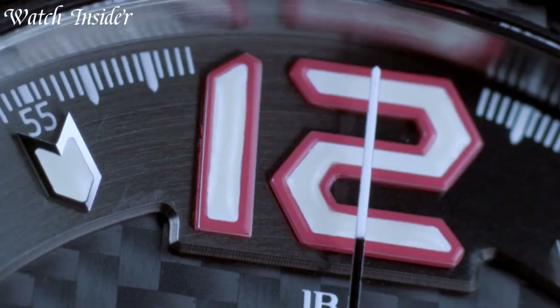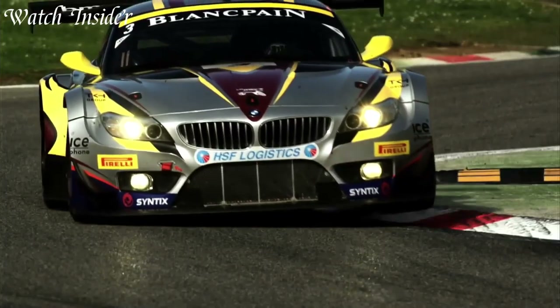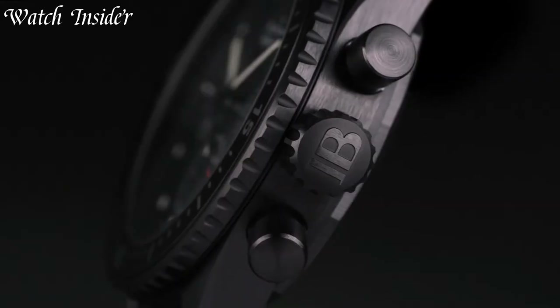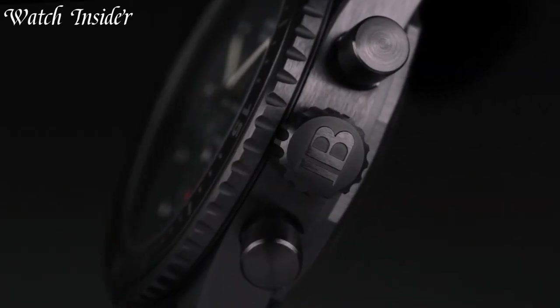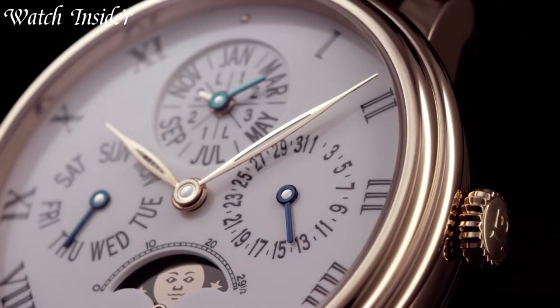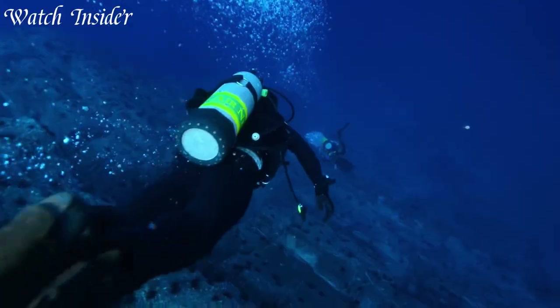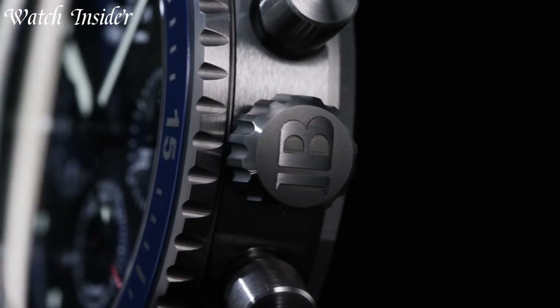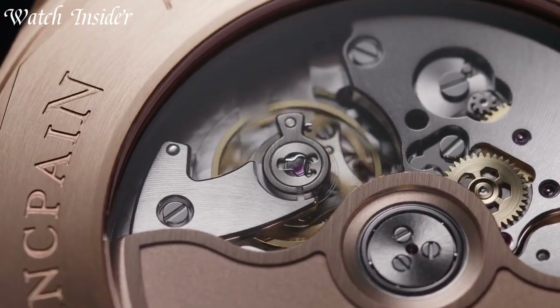Blankpain is a renowned Swiss luxury watch brand that has been crafting exceptional timepieces for over 280 years. The brand's dedication to precision, innovation, and elegance is evident in every handcrafted watch, from classic dress watches to complicated timepieces. Blankpain remains one of the most respected and sought-after watch brands in the world.